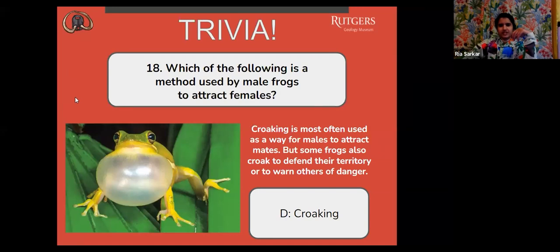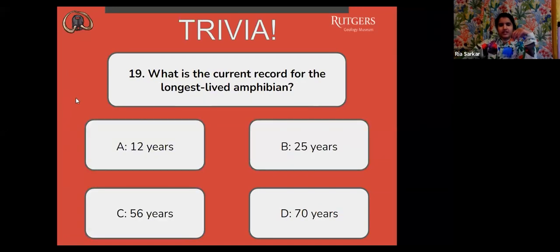Next question: what is the current record for the longest-lived amphibian? A, 12 years. B, 25 years. C, 56 years. Or D, 70 years?